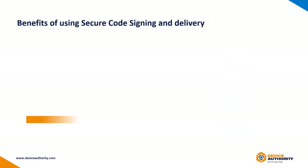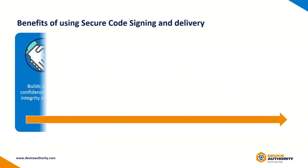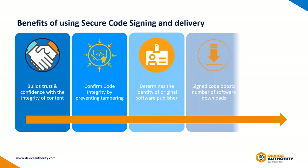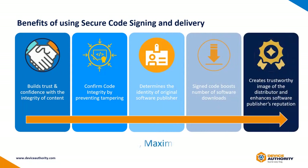Here are the key benefits of Keyscaler's integration with Venafi's code signing services. The solution helps to build trust and confidence with content and code integrity by being tamper-free. It provides the identity of the original software publishers, and the software download count increases as it's officially recognized as signed code. It also generally improves publisher reputation and creates a trustworthy image of the software distributor.